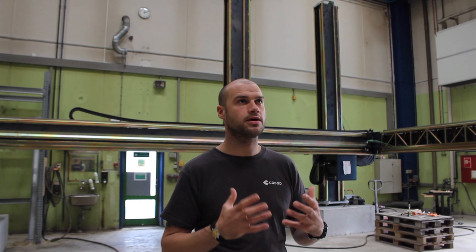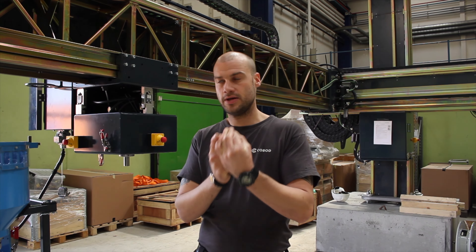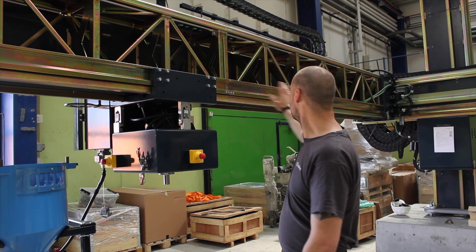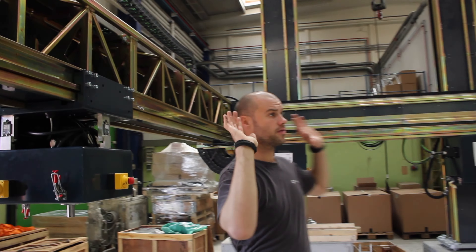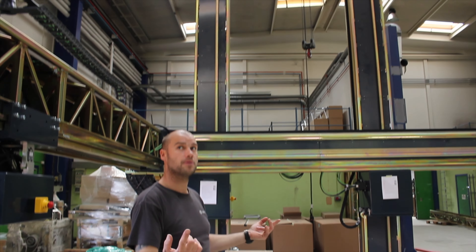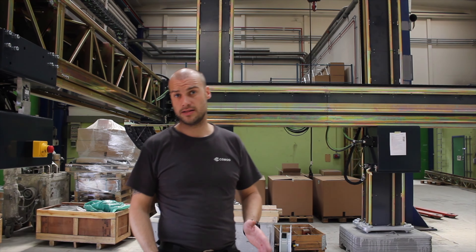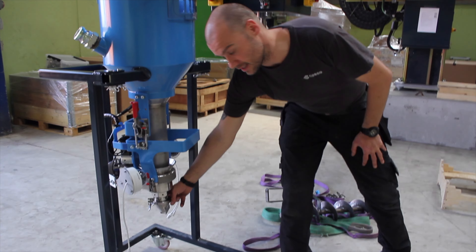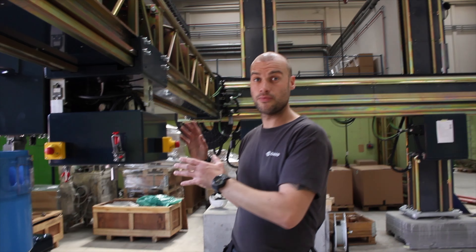On this printer we have X, Y, Z, E, and U axes. The X movement is done here — moving back and forth. The Y direction is the whole boom moving back and forth. The Z is up and down on the columns. The E axis is the extrusion axis, sitting down here. We also have the tangential control, which is the U axis.